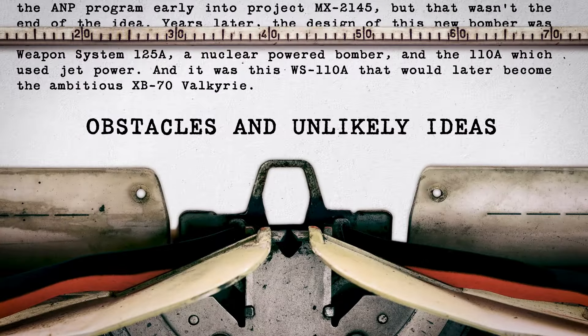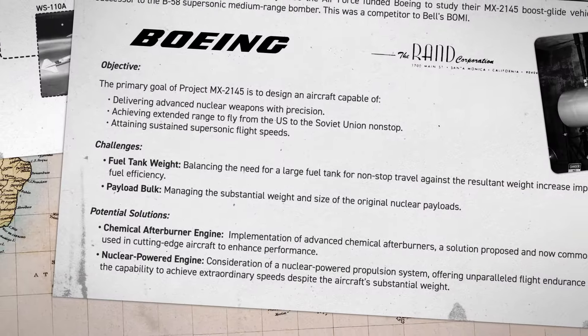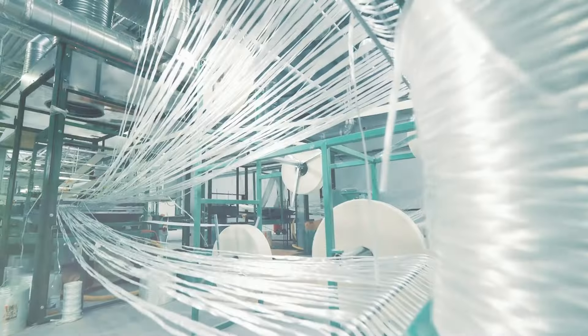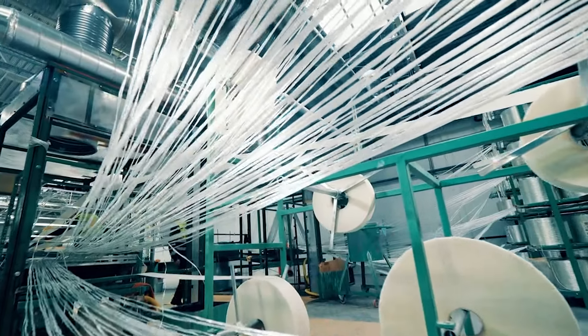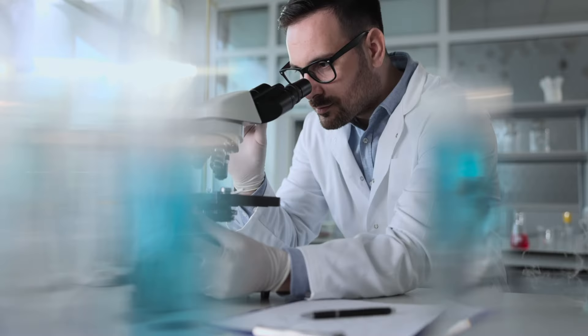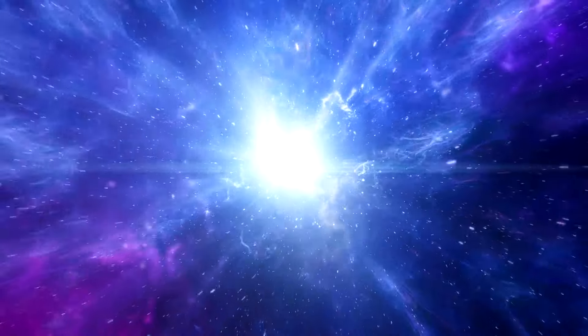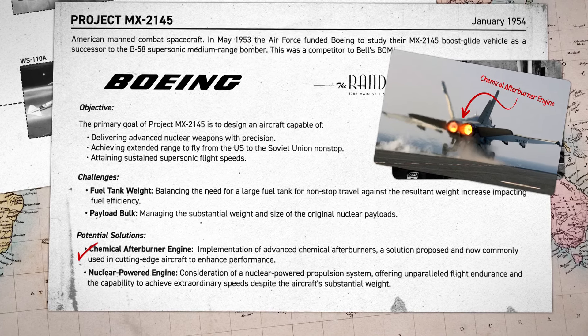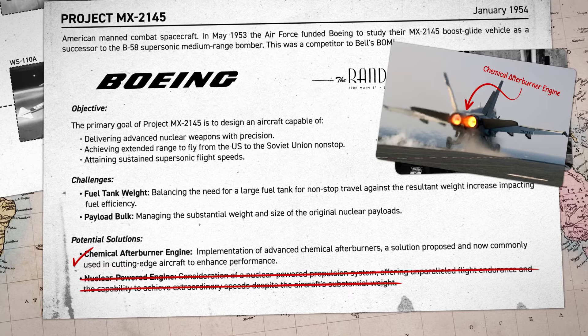To overcome the problems with flight range and weight, Boeing and RAND also considered using zip fuels enhanced with boron to improve efficiency by up to 40%. Boron is an element used in fiberglass and other industrial compounds, but it is rare — it accounts for only 0.001% of the Earth's crust, and can only be produced by rare space events such as supernovae. In the early days of development on this next-gen bomber, it's easy to see why Boeing and RAND opted for chemical afterburners instead of nuclear fuel or boron zip fuel.